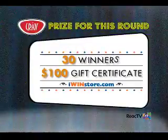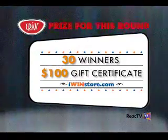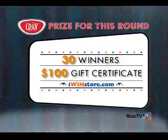30 reactors who get this Crave question right will each win a $100 gift certificate to iWinStore.com to spend at over 300 stores on the web.